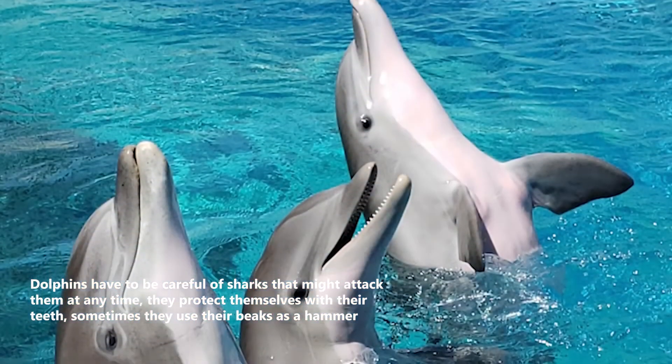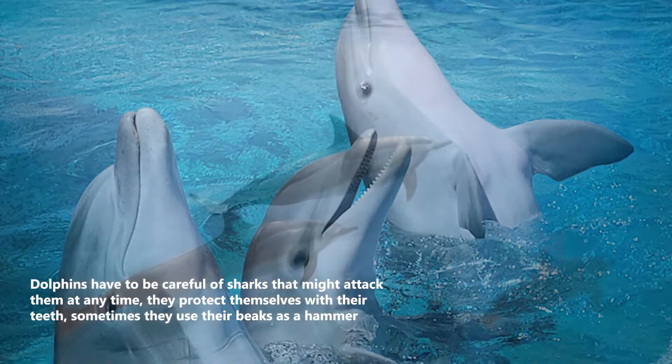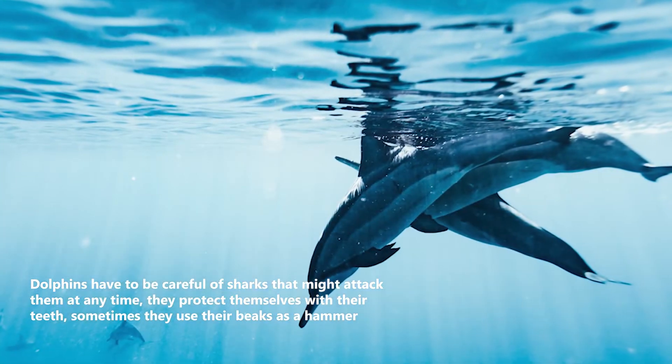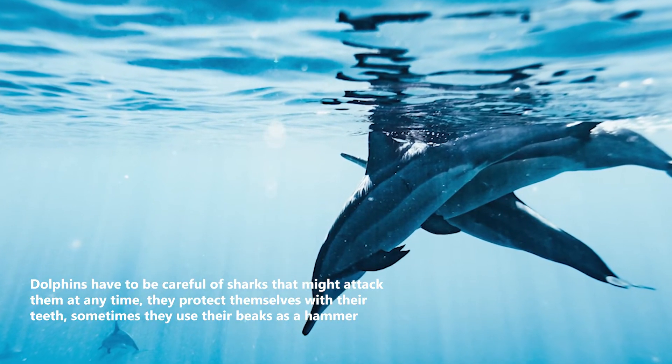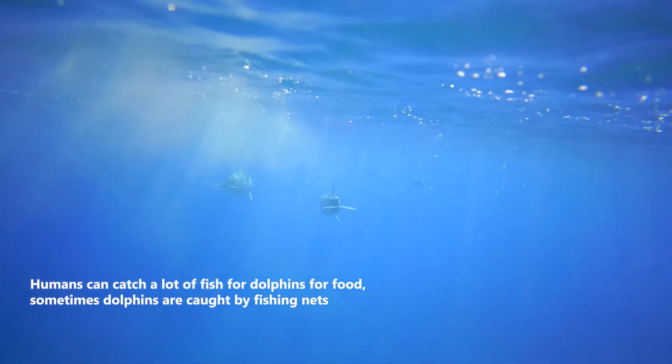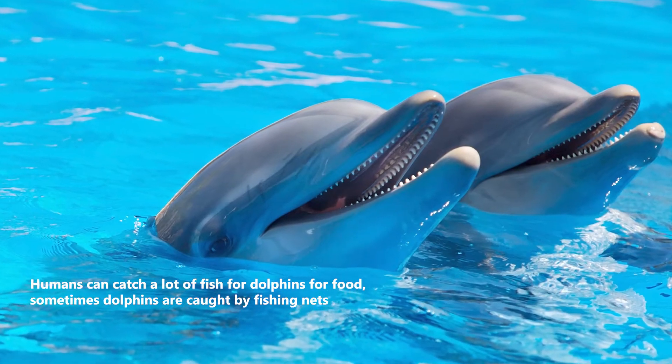Dolphins have to be careful of sharks that might attack them at any time. They protect themselves with their teeth, and sometimes they use their beaks as a hammer. However, humans can also catch large amounts of fish that dolphins rely on for food, and sometimes dolphins are caught in fishing nets.